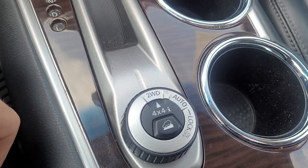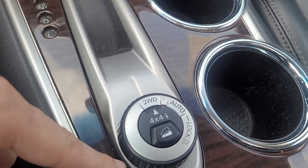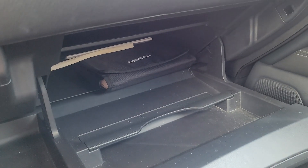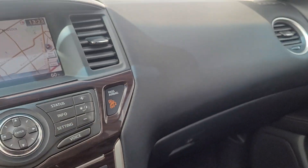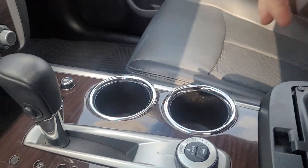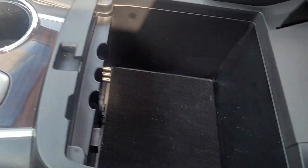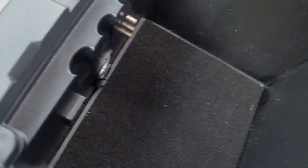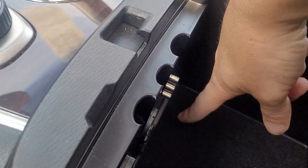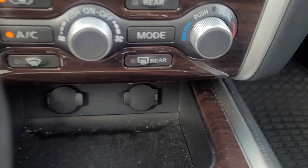It's got drive mode selectors and hill descent control. It does have an owner's manual in there. It's got a locking glove box with two different cubbies, some power points, audio points to hook up to the screen, and more power points down in there.